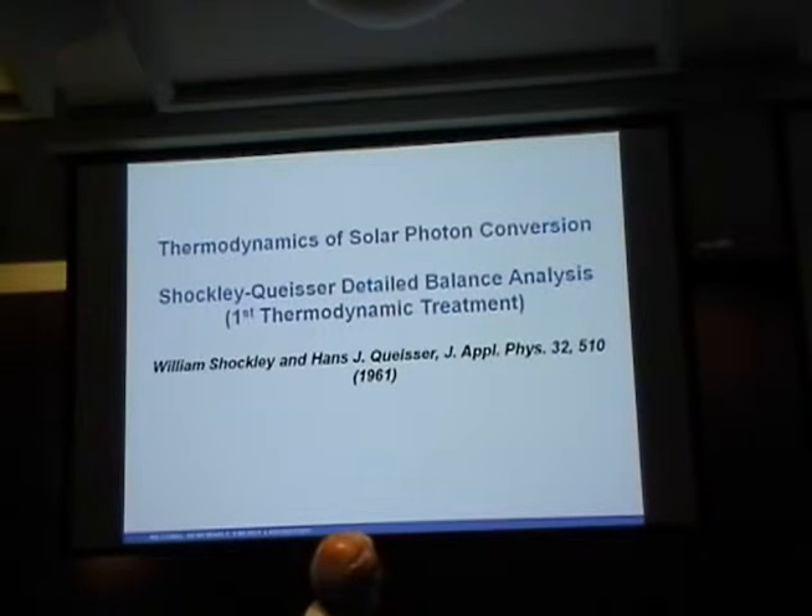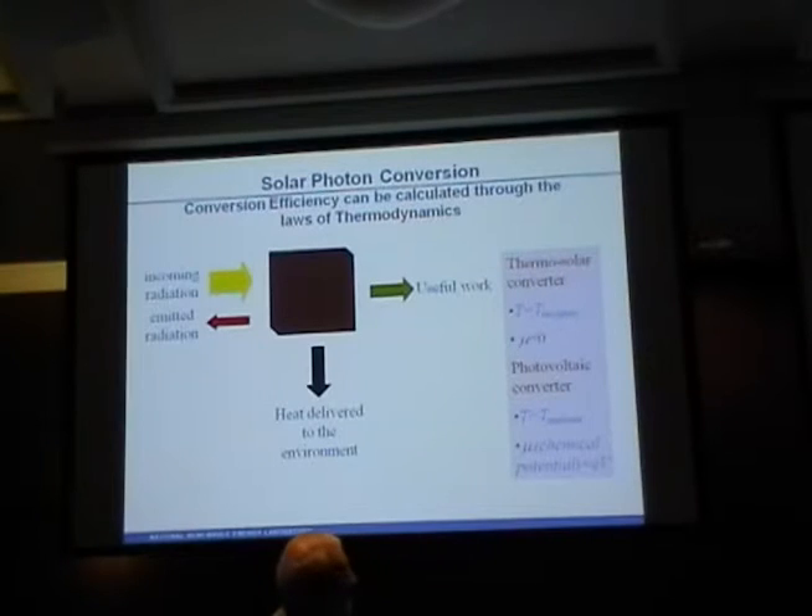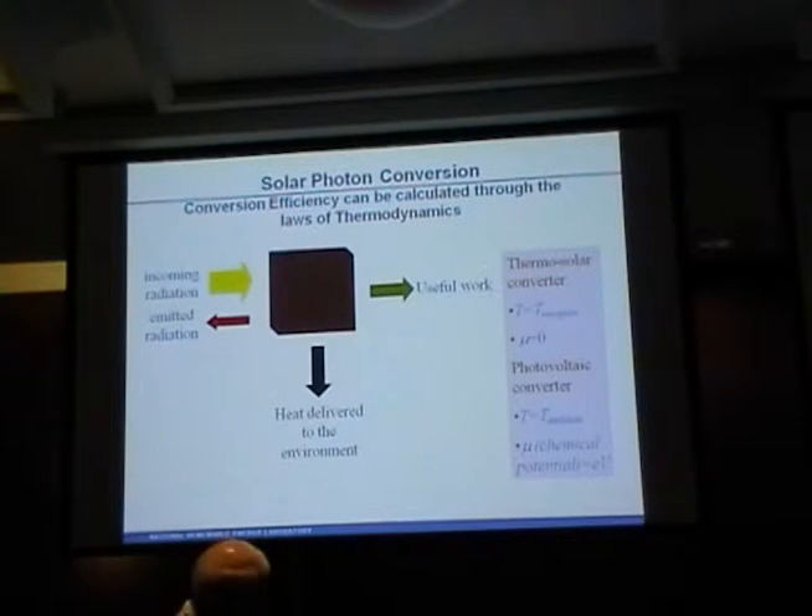Now I'll switch to the thermodynamics — the general idea of determining what efficiency is and how much useful work you can get out of incoming radiation. In the Shockley-Queisser analysis, you assume that the only losses of the system are emitted radiation and the heat loss due to cooling of the hot electrons.